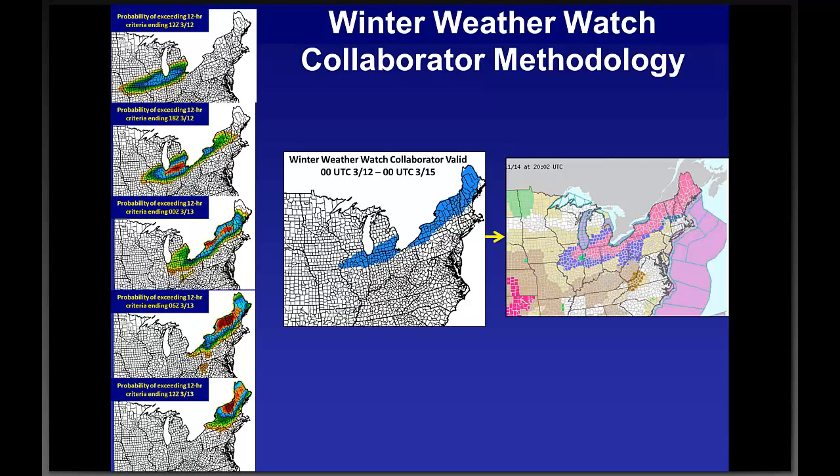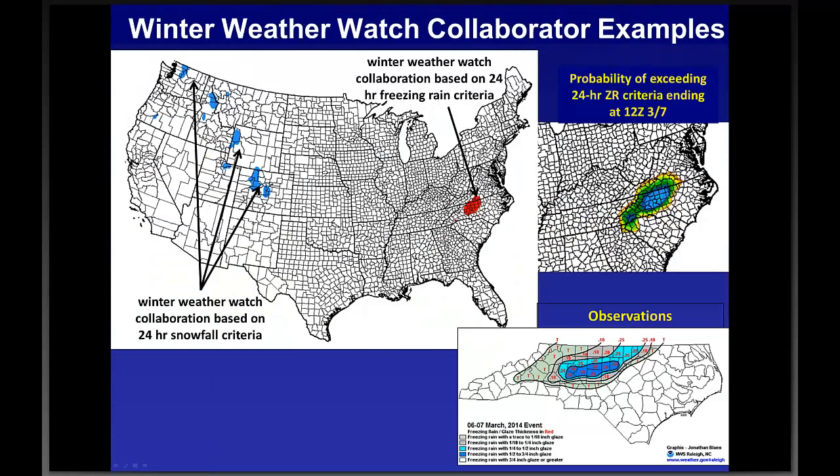Here are examples covering freezing rain scenarios. In northwestern North Carolina, a thread of freezing rain was highlighted showing high probability. On the right, there's a 60 to 70% chance of exceeding the warning criteria. Jonathan Blaise, Sue, and Raleigh composed a map showing the stripe of observed half-inch freezing rain totals in northwestern North Carolina — verifying the forecast well.